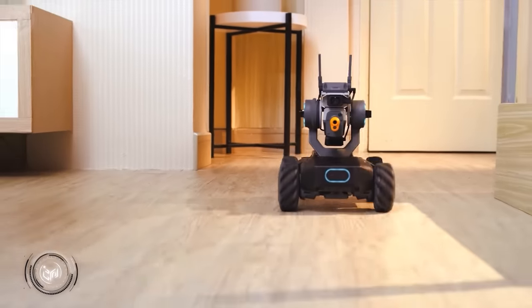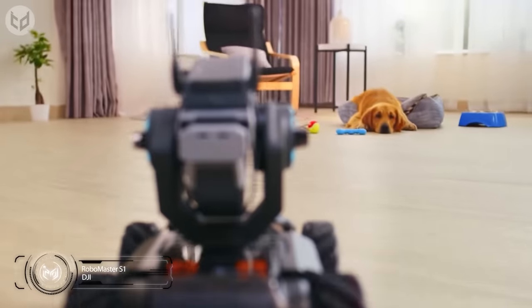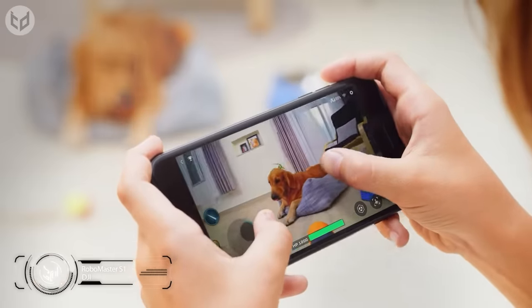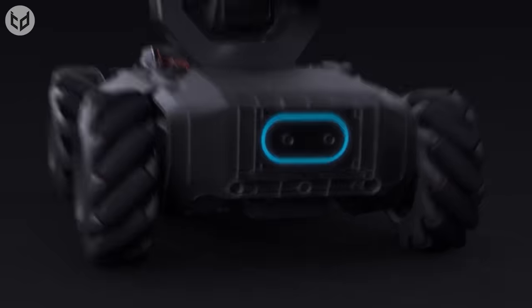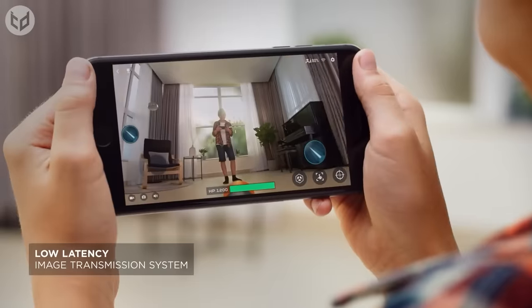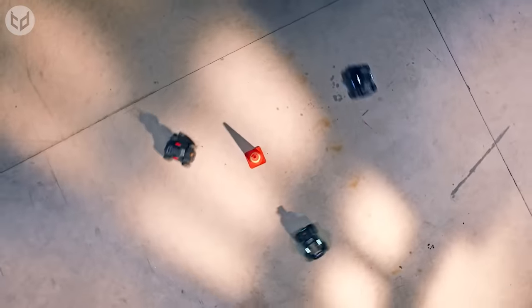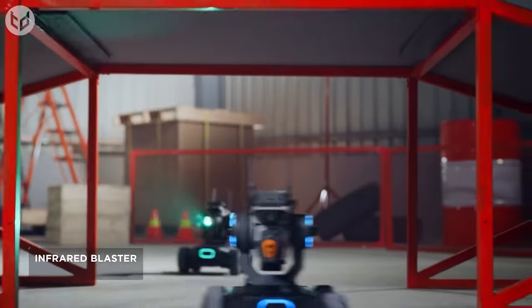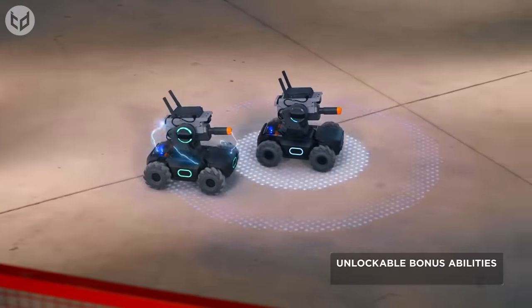First up is the RoboMaster S1 by DJI. This advanced educational robot can be controlled by a smartphone, and it comes jam-packed with some impressive, entertaining features. Enjoy thrilling first-person view driving thanks to the built-in camera, and play solo or with friends in a variety of games and competitions. The RoboMaster enhances real-life fun with mobile game graphics, reacting to situations in real time.